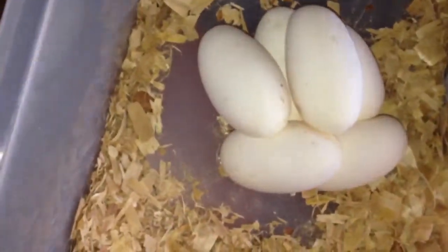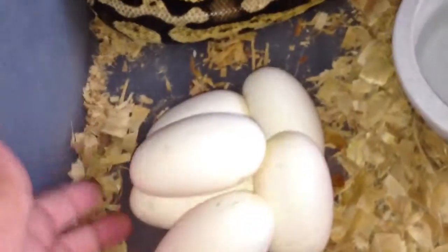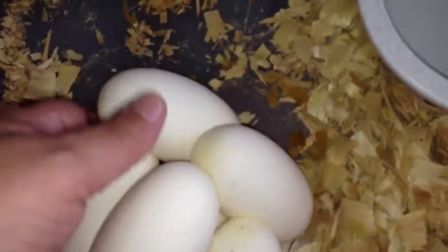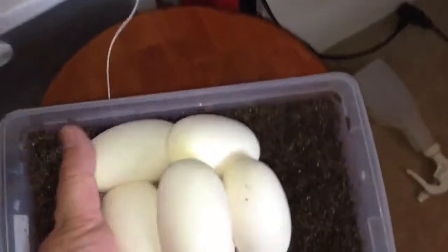There we go! Good girl, sweetheart, good girl. There they are. One, two, three, four, five, six — that's what I was expecting. I know, baby, chill. So we'll get these set up.